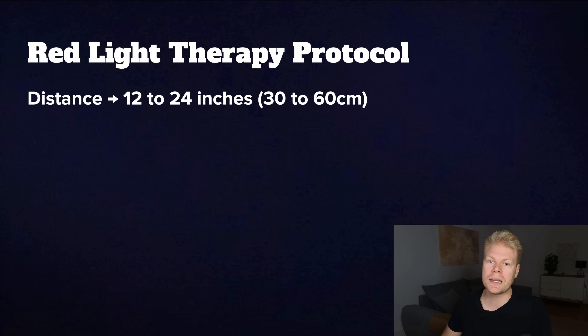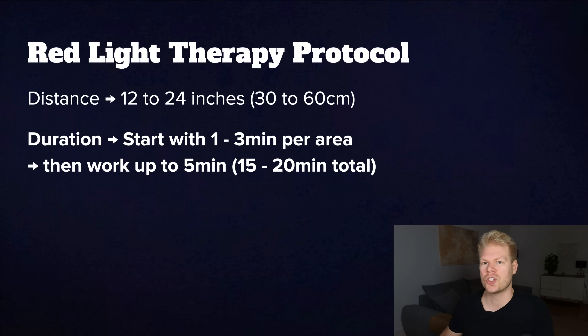Assuming you're using a device similar to mine, here's how to get the most out of it. For distance, sit or stand around 12 to 24 inches — so 30 to 60 centimeters — away from the lamps. Closer gives stronger light exposure and more heat, but it can be too intense, especially on sensitive areas. You want to feel warm, but not like you're baking. For duration, start with around one to three minutes per area if you're new to it. Your four areas are your front, back, and both sides. You can work up to five minutes per area, so a full session might be around 15 to 20 minutes total.